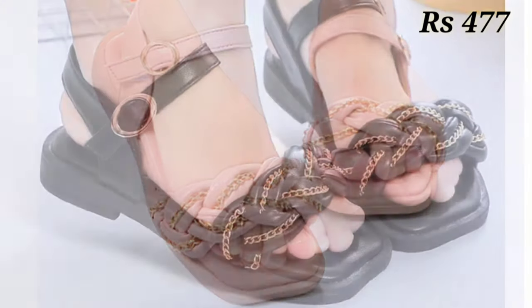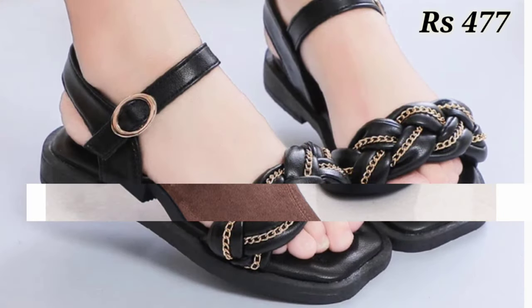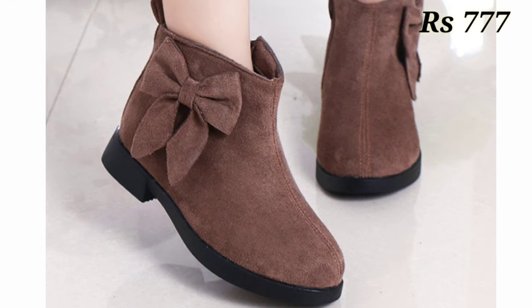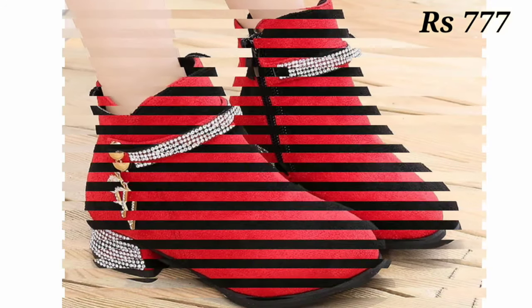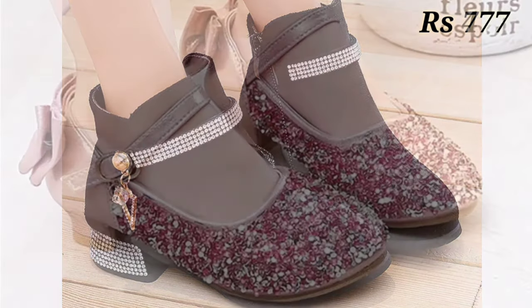For the kids footwear collection, you can see the prices also mentioned there, which is a very helpful point for you. You will get an idea about such beautiful and comfortable footwear designs. Now let's talk about how you can purchase this footwear collection.